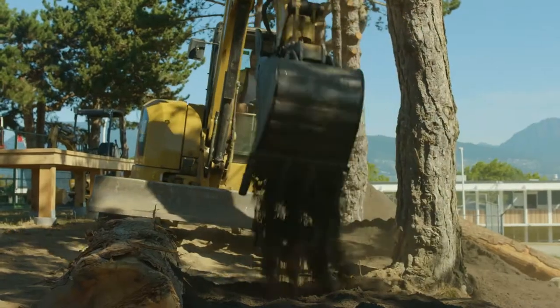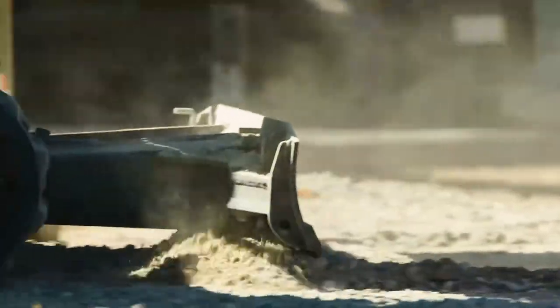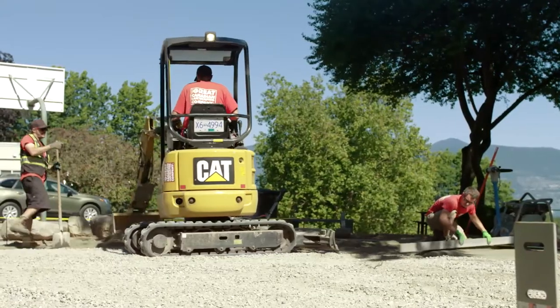What I love about landscaping is really the creative side — being able to create new things every day, going into people's backyards, front yards, commercial spots, and just developing something that's totally new and fresh.